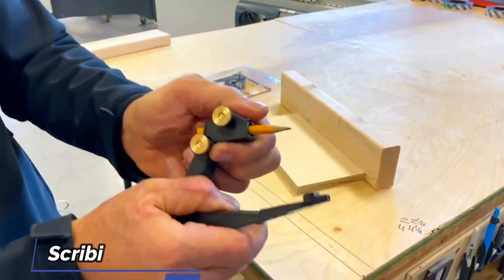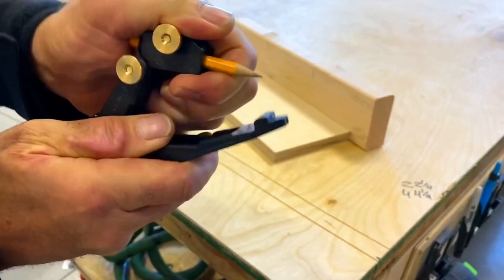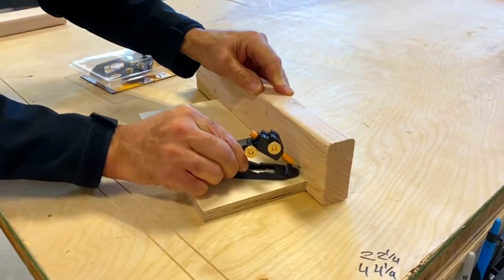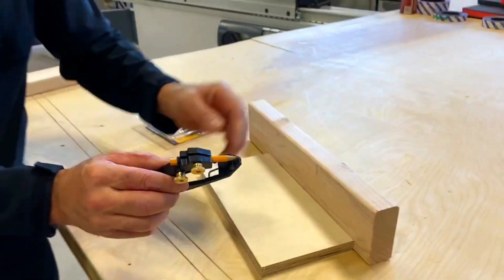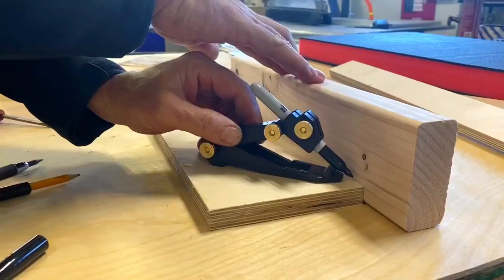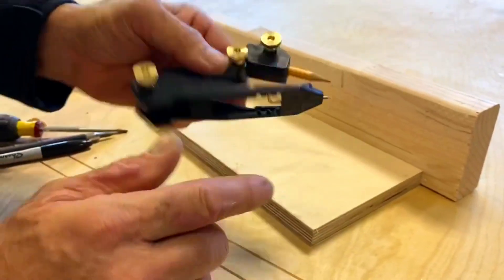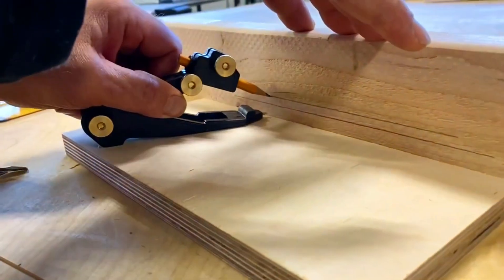A scribing tool is generally used to mark lines on metal surfaces by running the tool against a steel ruler. Scribing is one of those key techniques for successfully installing cabinets, countertops, and many other installations. For any DIYer who is a perfectionist, this scribing tool from FastCap is ideal, featuring a durable polymer construction, adjustable arms, and adjustable grips for any standard pencil.